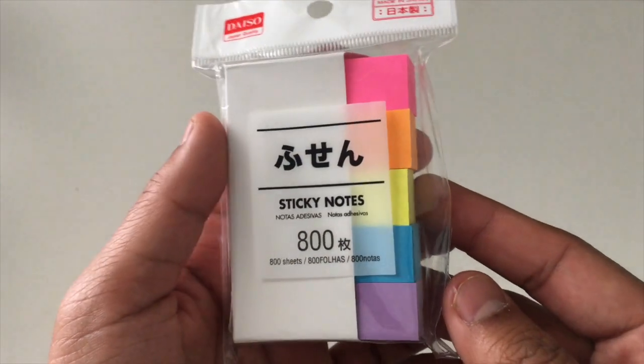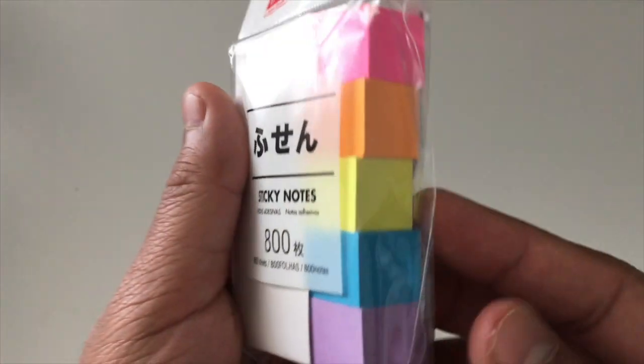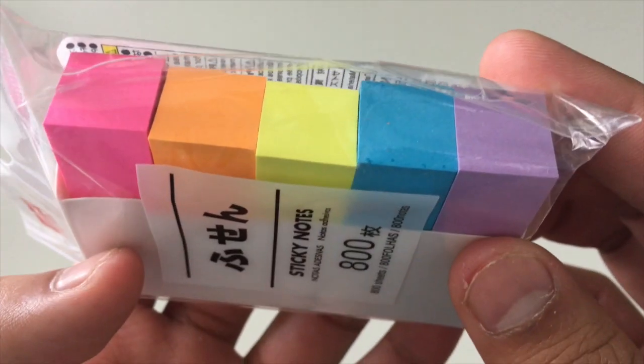I also got a pack of sticky notes. They're small colored ones — it comes with pink, orange, yellow, blue, and purple. I use these a lot when I'm studying in my textbooks or reading something; I can just stick this on the side and refer back to it another day.